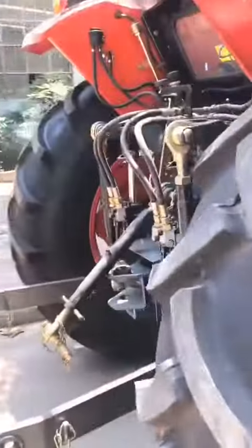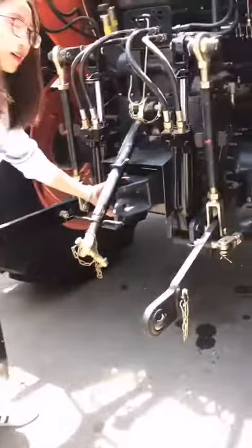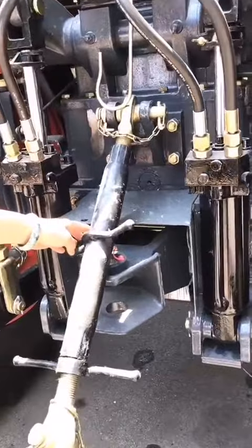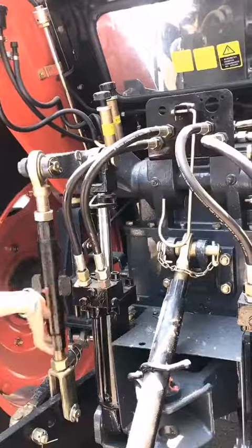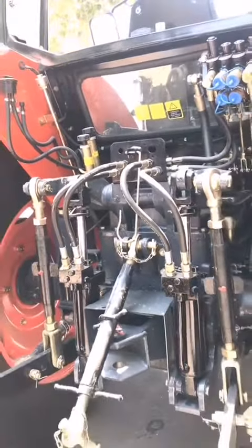In the back side, this is the three-point linkage. And this is the fixed drawbar. Inside is the PTO shaft. And this sample is the hydraulic lifting device. We also have options for you.